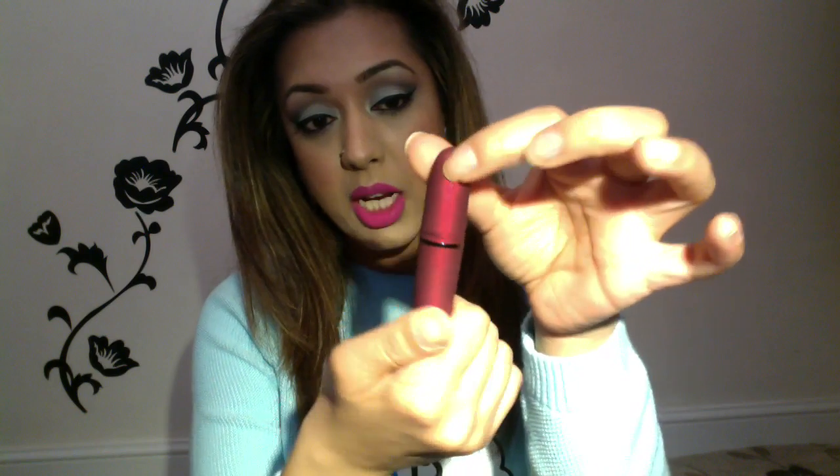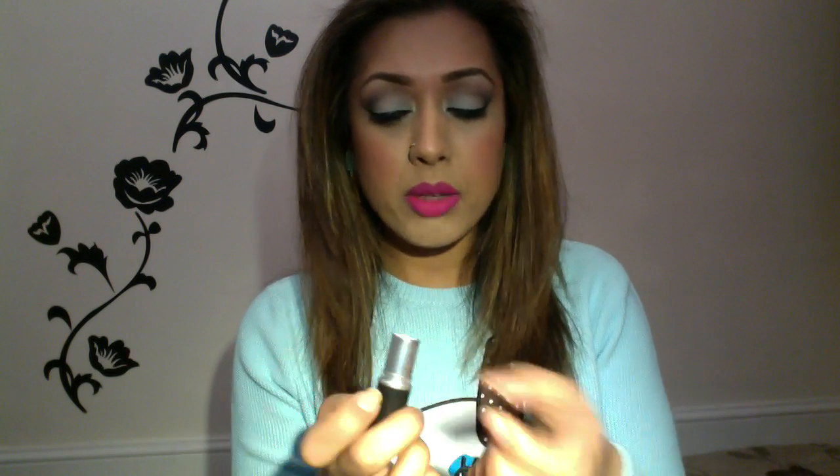Two lipsticks I got: one is the MAC Viva Glam Rihanna lipstick, which I'm sure loads of people have already heard about. It's a frost red shade and it's a stunning red. I'm not normally a fan of frost lipsticks but this one is nicer and not so gritty. The other one I got recently was MAC Amplified in Chatterbox, which is a very soft candy pink shade — perfect for someone who wants a nice pink color but doesn't want it to be too in their face.